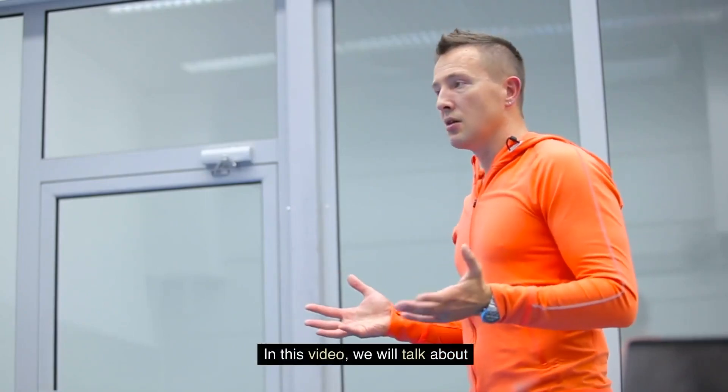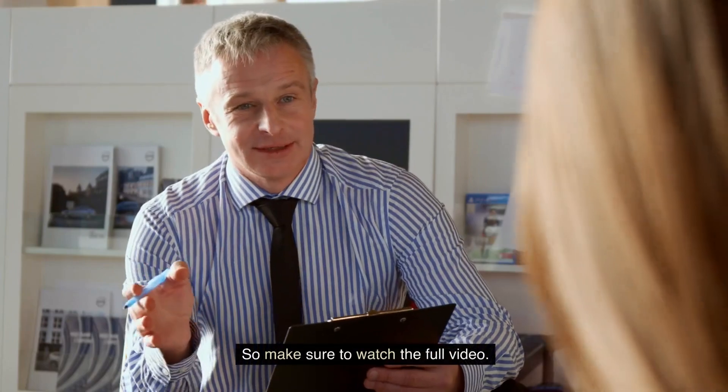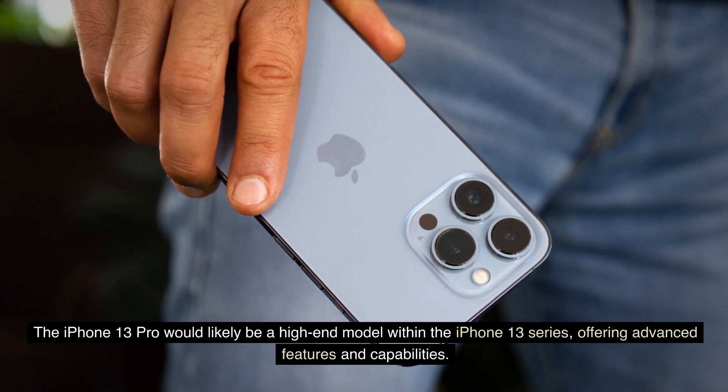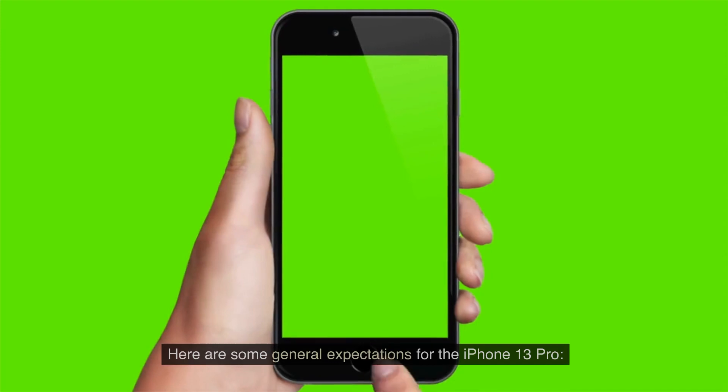In this video, we will talk about Apple iPhone 13 Pro. So make sure to watch the full video. The iPhone 13 Pro would likely be a high-end model within the iPhone 13 series, offering advanced features and capabilities. Here are some general expectations for the iPhone 13 Pro.